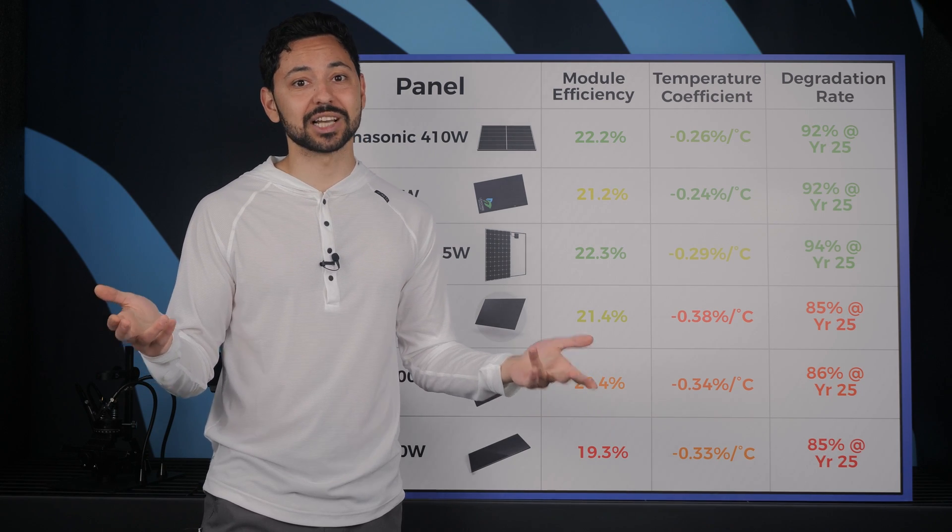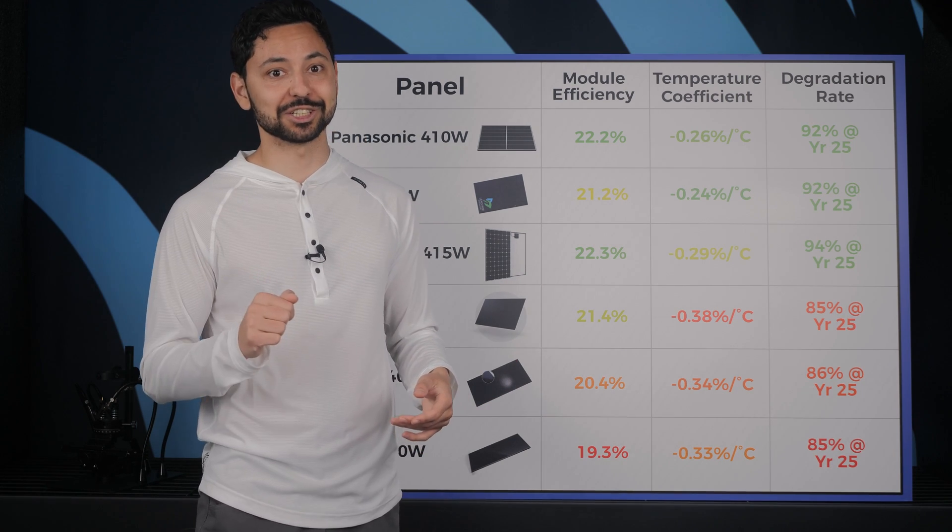There is so much nuance when it comes to designing a solar system to maximize the benefit for homeowners, but hopefully your solar salesperson will guide you through all of this. I hope this video was helpful, and if you'd like to schedule a free call with me, check the information in the description.